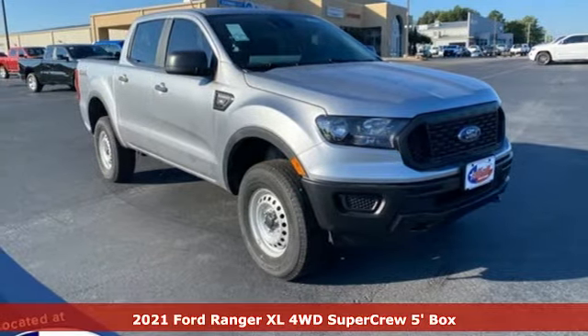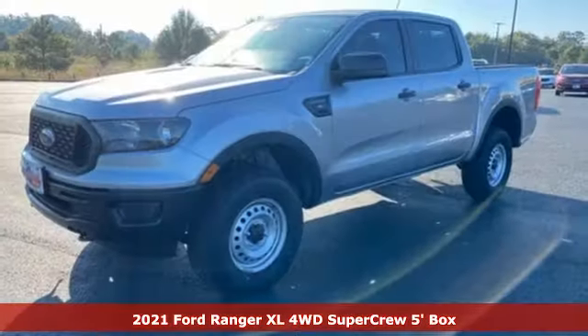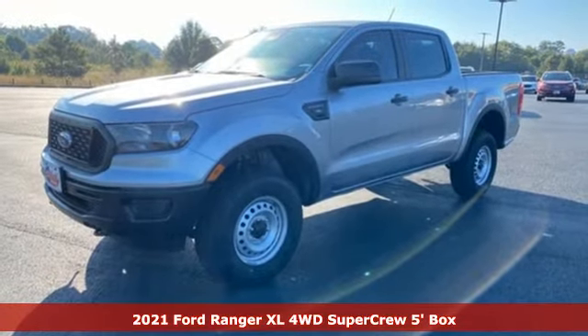Here's a new 2021 Ford Ranger. Built on tradition, built to last. Ford. It comes with great features you'll love.